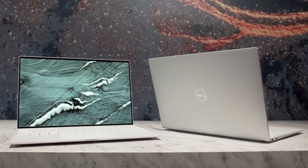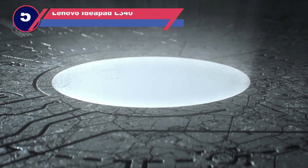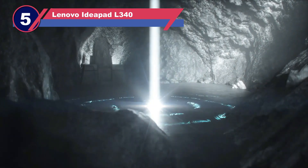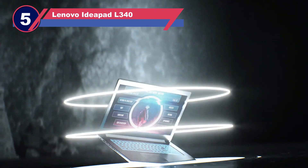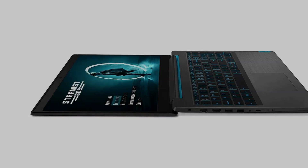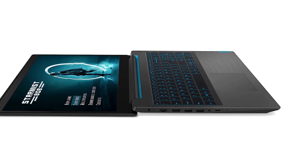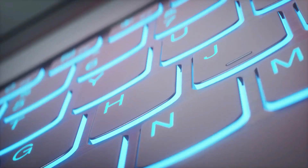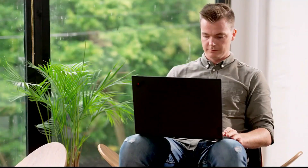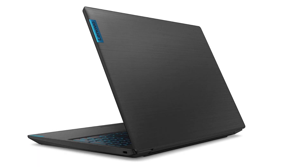Number five: the Lenovo IdeaPad L340 laptop for web design. The Lenovo IdeaPad L340 is a good alternative to the Acer Nitro 5, especially if you're looking for something more fitting in a professional setting. Spec-wise, its Intel Core i5 CPU and Nvidia GeForce GTX 1650 are pretty reliable in general and give more than adequate performance. Design-wise, this laptop is all about business, and its specs are pretty good considering it comes at a reasonable price.